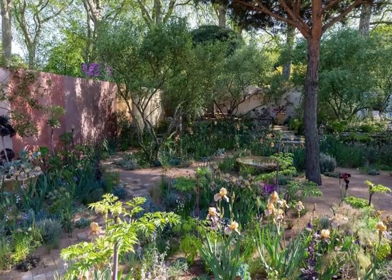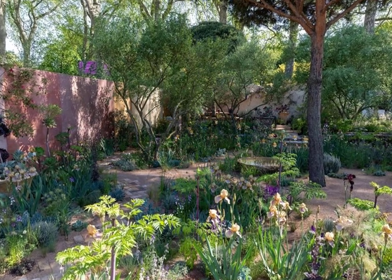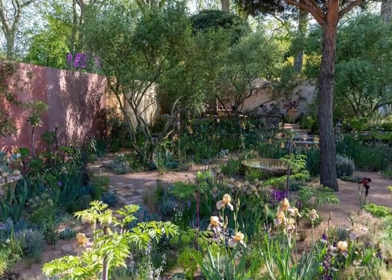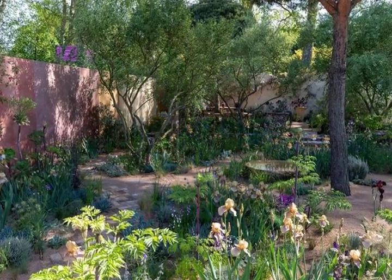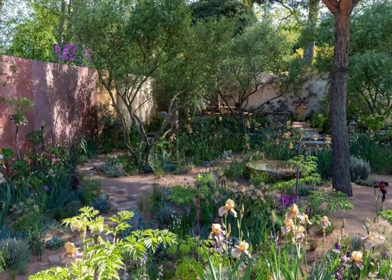7. The Nurture Landscapes Garden, designed by Sarah Price. Show Garden Award: Gold. Taking inspiration from Cedric Morris' Benton End Garden, which was known for its naturalistic design and breeding of at least 90 different iris varieties, this garden focuses on Benton iris and a wild planting palette, while straw cob walls provide a backdrop to the plantings.